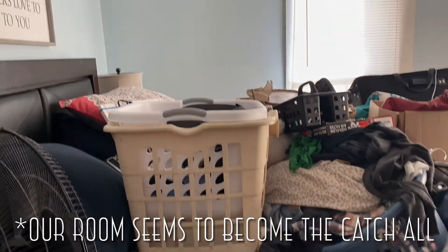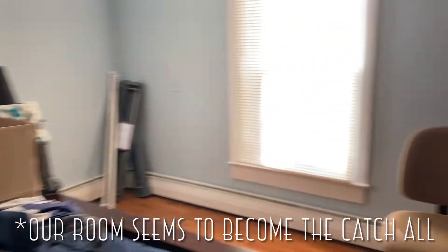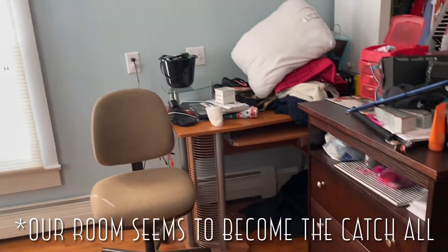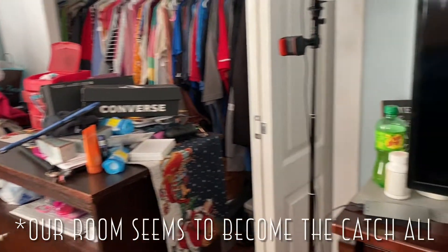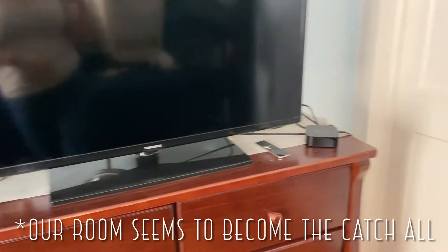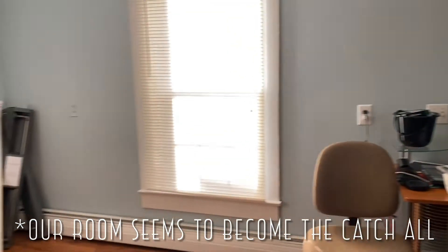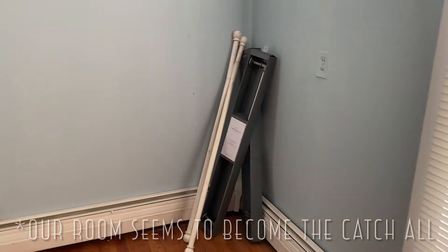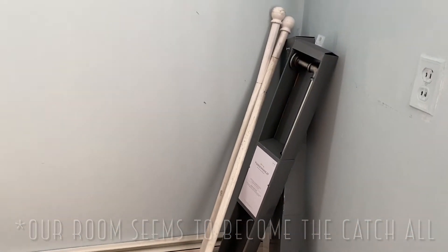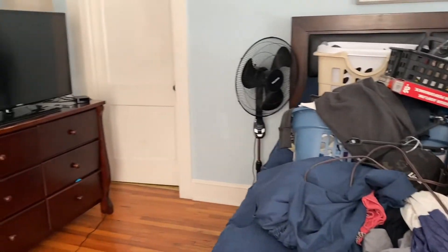I'm going to keep it real and raw with y'all. We have just thrown everything on the bed, on our desk, and on the little nightstand and TV stand — but we have rearranged the room. When it's done I'll show you what everything looks like, but right now Justin has already started taking off the curtain rods to put up the new ones. So this is the before — I'm ready to show y'all the after.